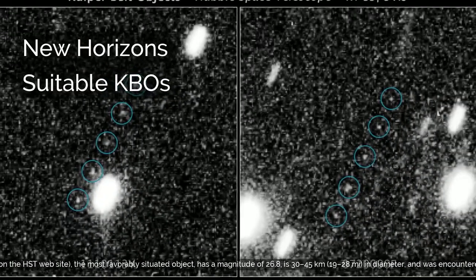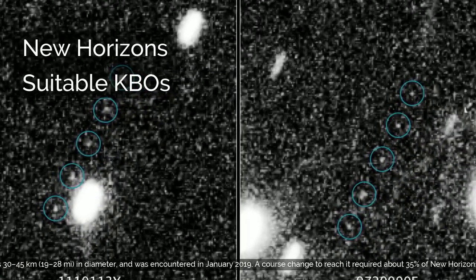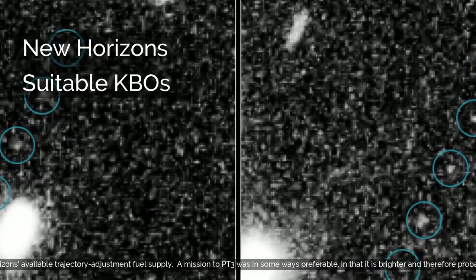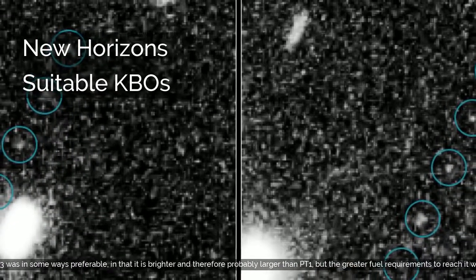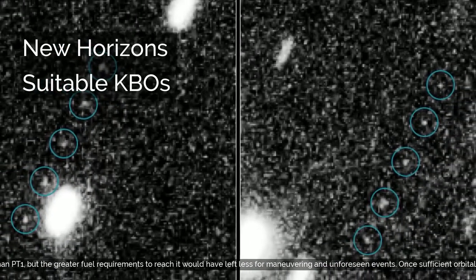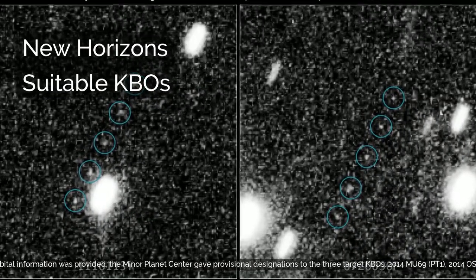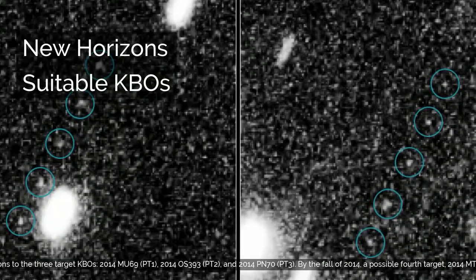PT-1, given the temporary designation 1110113Y on the HST website and the most favorably situated object, has a magnitude of 26.8, is 30–45 km (19–28 miles) in diameter, and was encountered in January 2019. A course change to reach it required about 35% of New Horizons' available trajectory adjustment fuel supply. A mission to PT-3 was in some ways preferable in that it is brighter and therefore probably larger than PT-1, but the greater fuel requirements to reach it would have left less for maneuvering in unforeseen events.